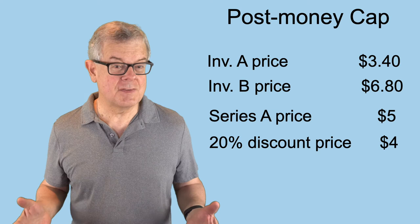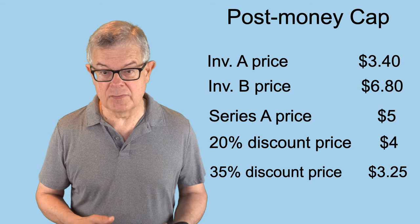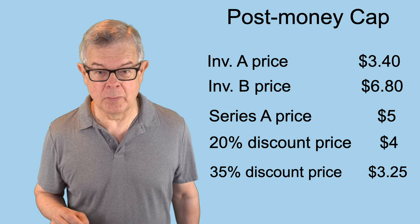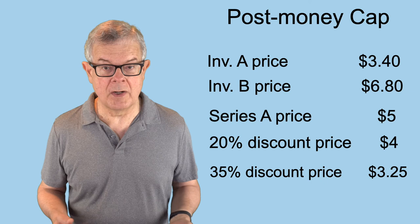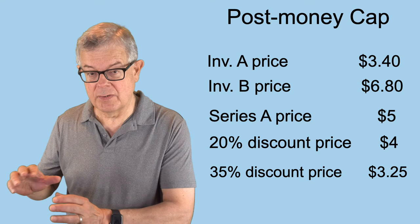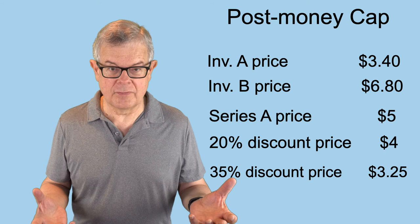Just for comparison, let's say the discount written into the safe was a higher discount — say 35%. In that case, 35% off of $5 would be $3.25. Investor B would certainly go for that since it's much less than $6.80. But now investor A would also go for that discounted price because $3.25 is lower than the $3.40 they would pay calculating from the valuation cap. So again, even if your post-money cap is below the pre-money valuation in the later priced round, the discount may still provide a better deal. The investor calculates the price with the cap, calculates the price with the discount, and takes the smaller of those two numbers.